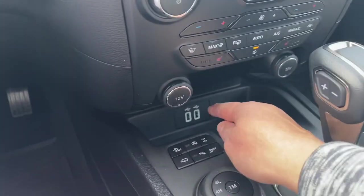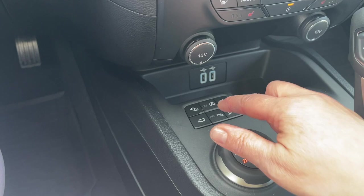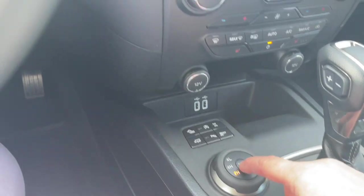There's a 12 volt outlet down below, USB, and then you have hill descent, auto stop-start for less idle time, locking differential, tow haul, parking sensors and traction control.